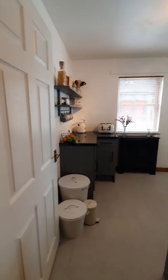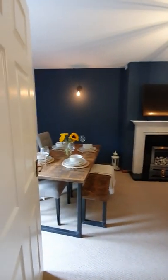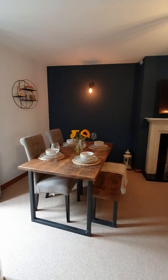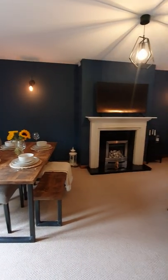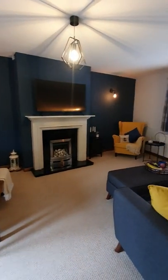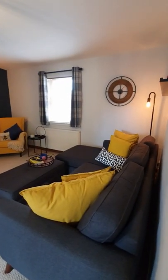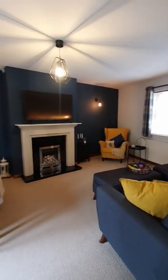Then off into the main room — this is gorgeous, absolutely gorgeous. Space for the dining table, got that beautiful fireplace, and ample space for your furniture as well.